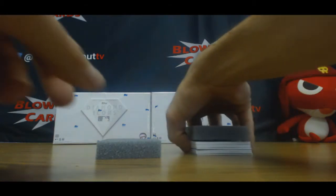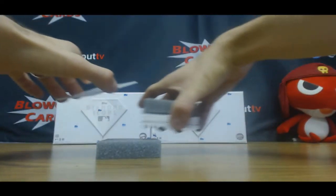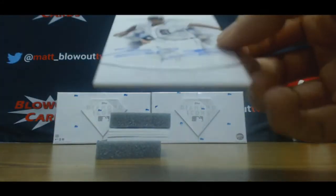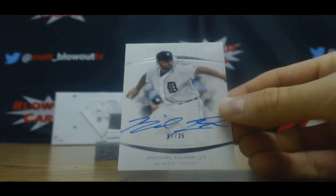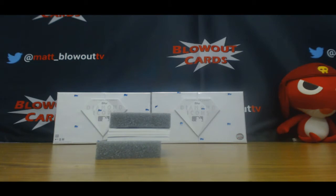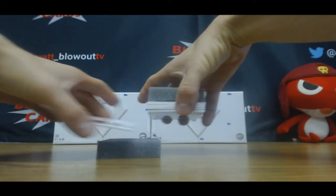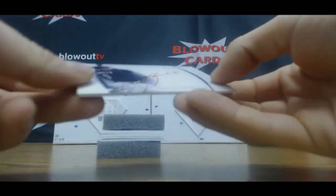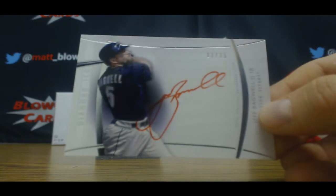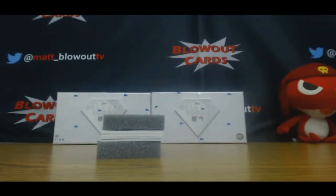Well, I see something crazy here — Michael Fulmer, I haven't seen that auto before, numbered to 25. Jeff Bagwell to 25. I hope this box picks up a little bit.